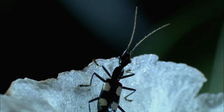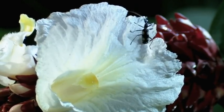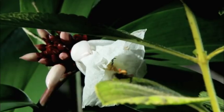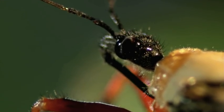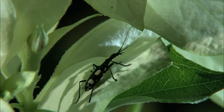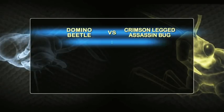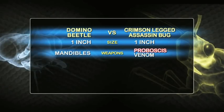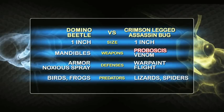Amid the rainforest flowers, a battle is about to begin. A carnivorous domino beetle scavenging for food wanders into danger. A ravenous crimson-legged assassin bug on the hunt has an appetite for fresh beetle. The domino beetle has crushing mandibles, tough armor, and a noxious chemical spray. The assassin bug has club-like legs and a harpoon proboscis that injects lethal toxins. Which combatant will survive?